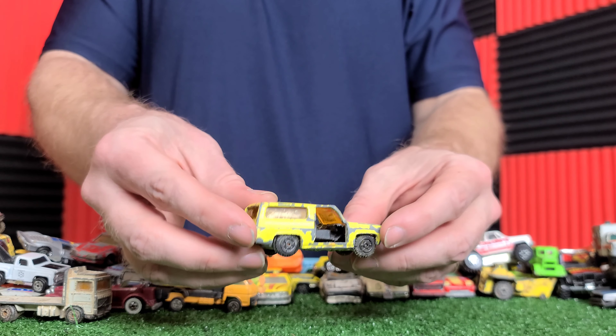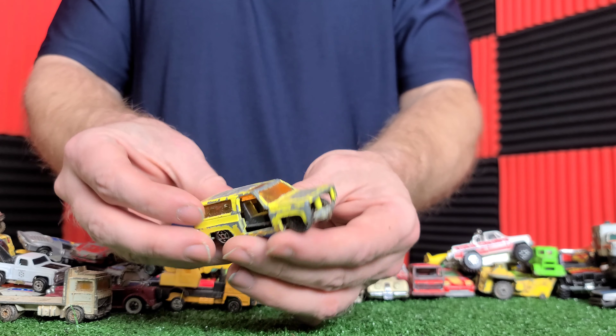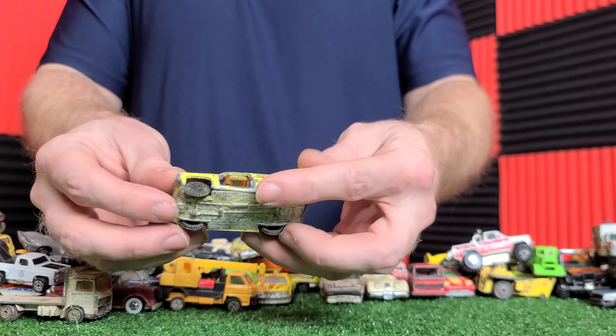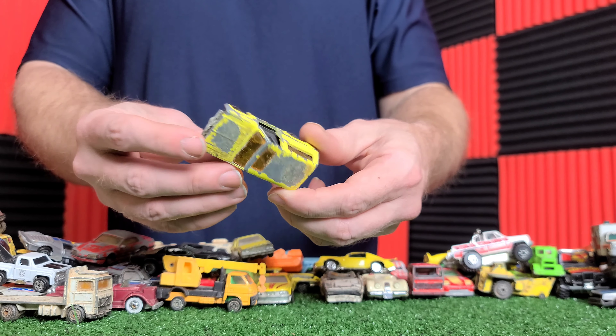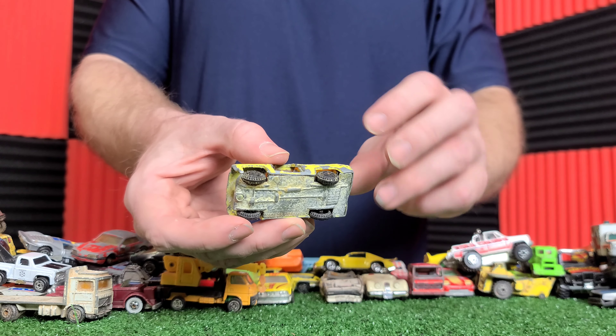Here is a crane, made in China. Guess what folks — it's still all together and it's not beat up. So this is a good little vintage piece.